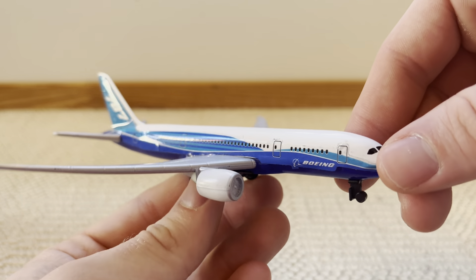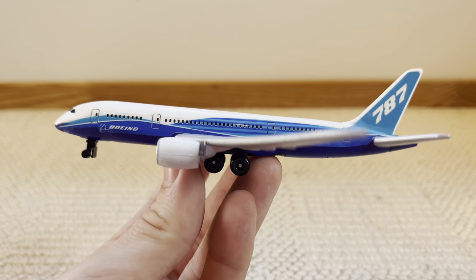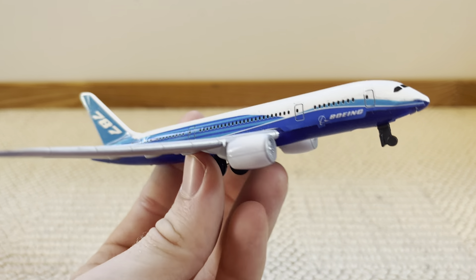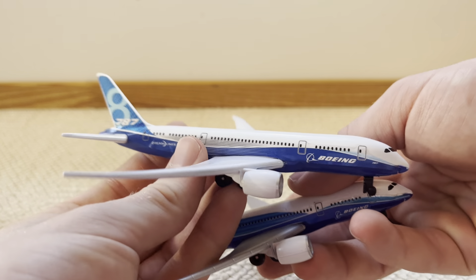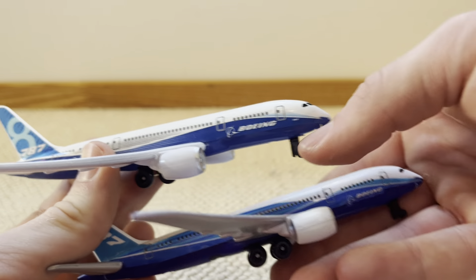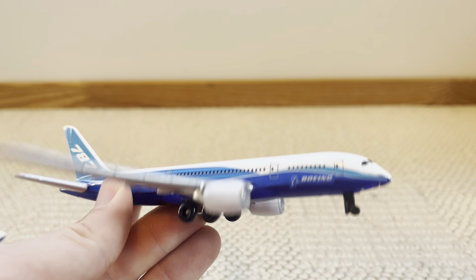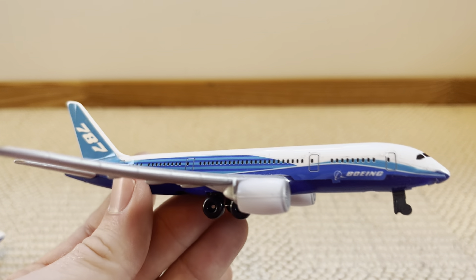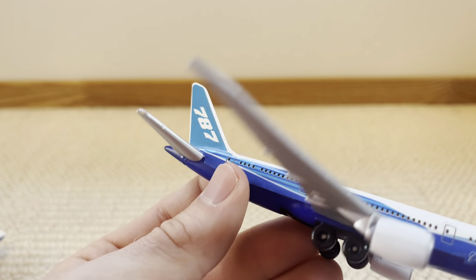Starting off at 19th position, we've got the Boeing 787 in the old house livery. This livery is a little more interesting than the newer house livery, but I'm putting the newer house livery above it because it's a little cleaner. The old one has a blue underside, it says Boeing at the front, with blue ocean-like swirls going all the way to the back, and then it says 787 in a lighter blue at the top.